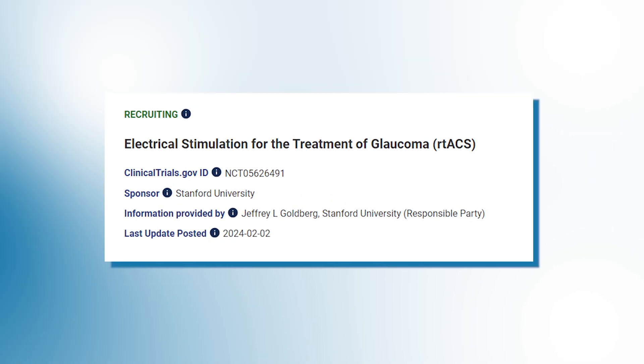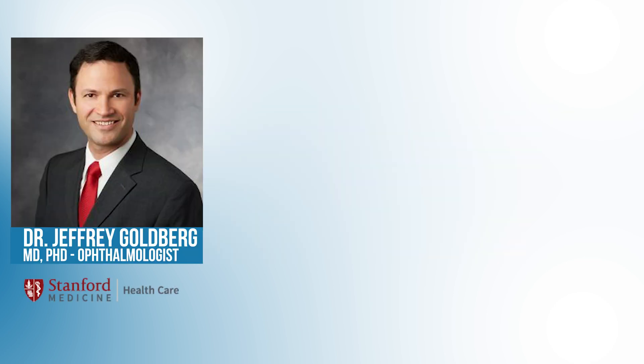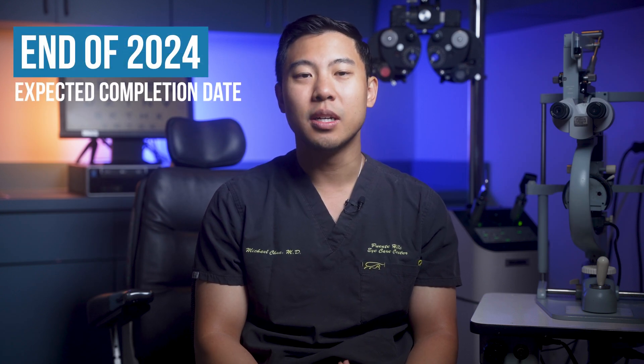This earlier study has garnered interest from glaucoma researchers around the world. There is currently an ongoing randomized control trial led by Dr. Jeffrey Goldberg at Stanford, Dr. Joel Schumann at Wills Eye Institute, and Dr. Joseph Panarelli at NYU, which will investigate this new treatment method in greater detail. The expected completion date of this study is at the end of 2024, so it'll be interesting to see what results they share with us in the near future. If their results are similar to the positive findings from Dr. Sable's original study, this will give a stronger base of evidence for this treatment.